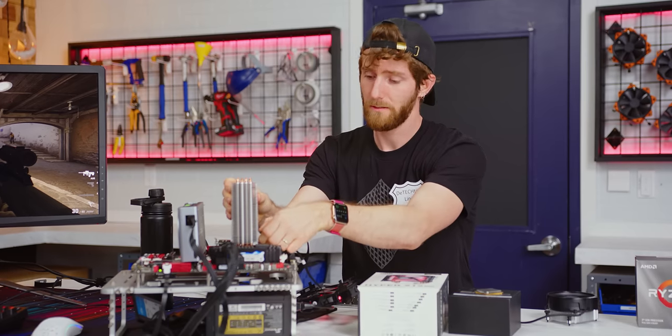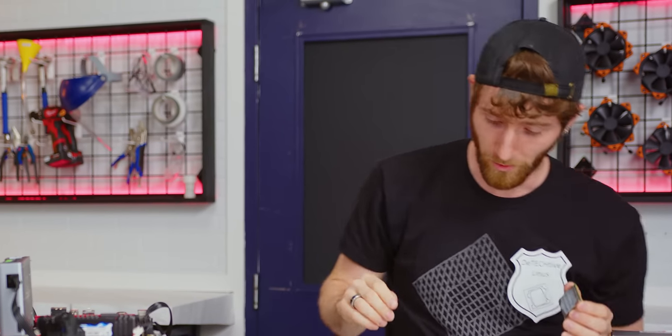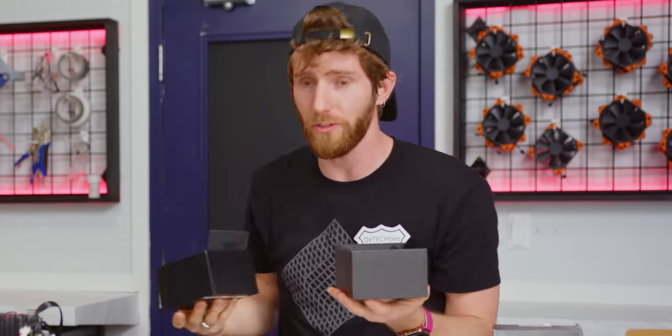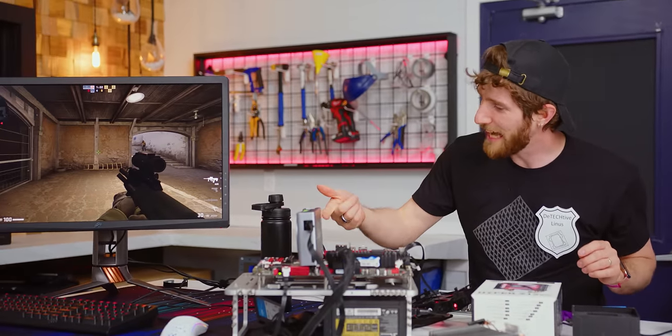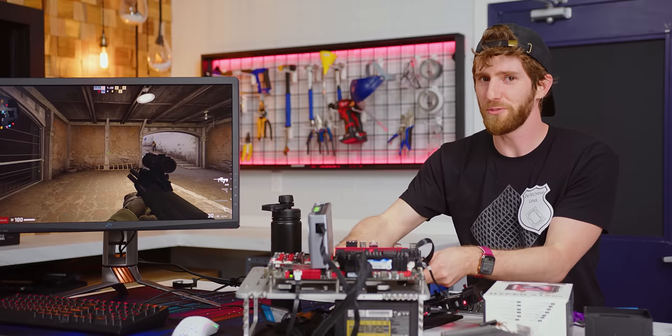First, you need to obtain an old crappy CPU, kind of like this. Then you're going to need a de-lidding tool — we're using this one from Derbauer. You don't really need a de-lidding tool, it just makes it easier. If you have a razor blade or a vice and a lot of patience, you can remove your IHS — that's short for heat spreader — that way. This version of the de-lidding tool doesn't formally work with AMD CPUs, but we're going to go for it anyway.